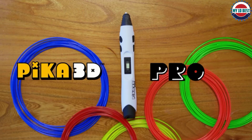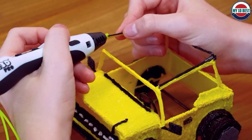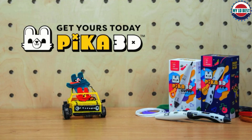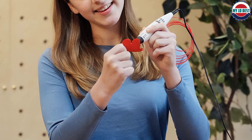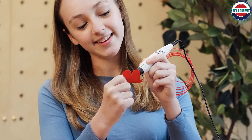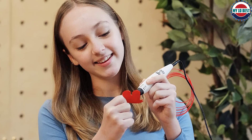To start, just plug in the pen, choose your filament color, and bring your 3D creation to life. Experience the world of 3D drawing fun with Pika 3D — think outside of the box and create any 3D shapes or freehand 3D drawings. A gift of creativity with this ready-to-use kit, Pika 3D is the best gift for all ages and for any occasion.